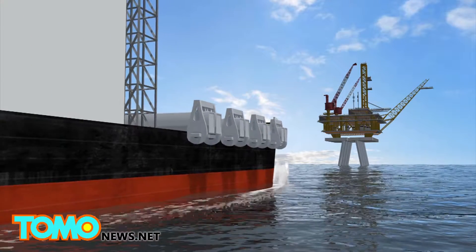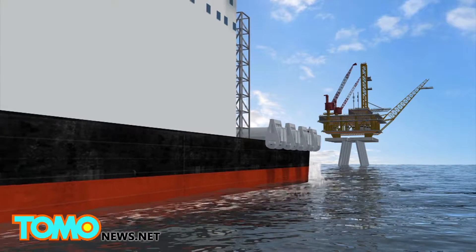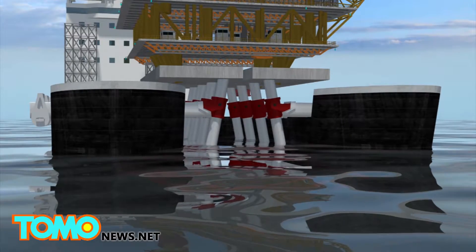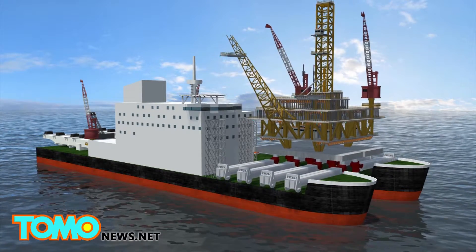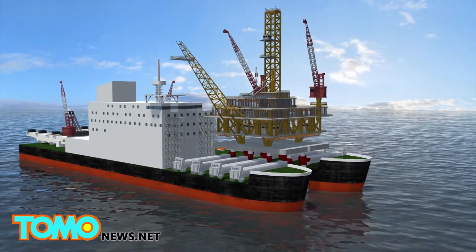The ship is designed to install and remove offshore oil and gas rigs. To remove the top part of an oil rig, the vessel approaches the structure until it stands between its hulls. Eight arms then slide out from the ship's decks and grab the top side of the structure, previously separated from its legs.